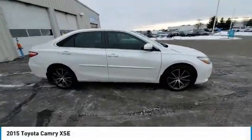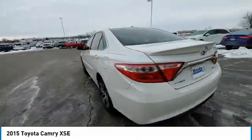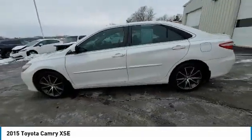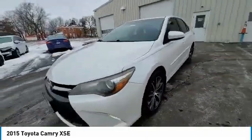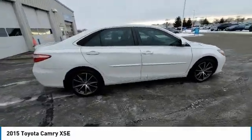Stop by and take a look at the 2015 Camry. Toyota Camry is an affordable mid-size car, reliable and a great comfortable commuter car. This vehicle has less than 115,000 miles. Here are some of this vehicle's great options.